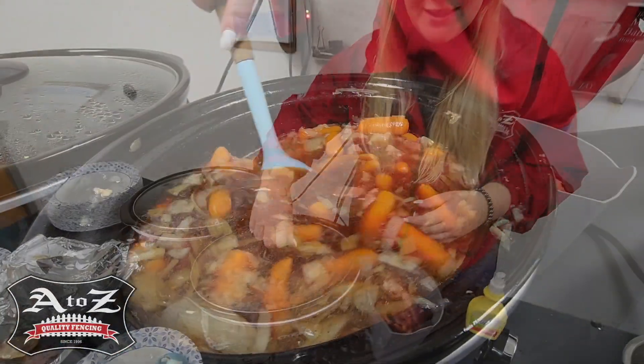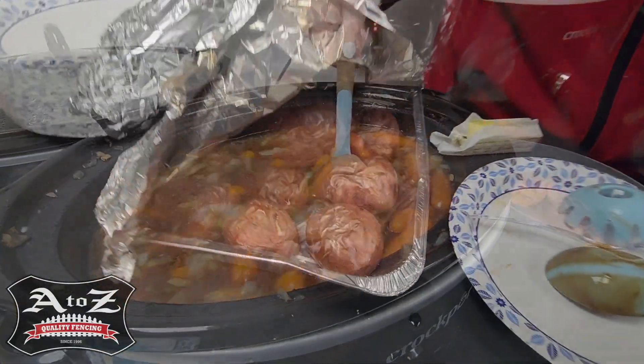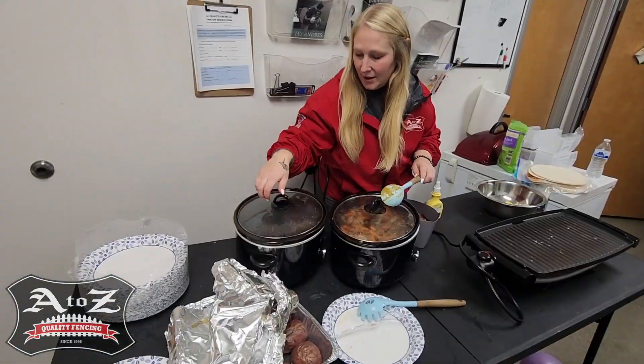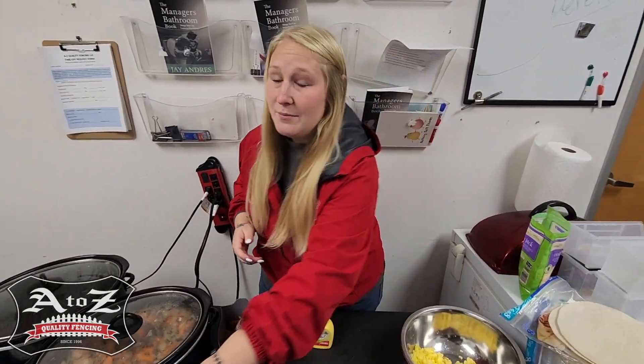Today, what I pre-made starting last night, we've got some beef stew tips here, baked potatoes that were made in the oven, and also some gravy to top it off. And now for breakfast, I'm actually going to be making them some quesadillas right before they head out to the job site.